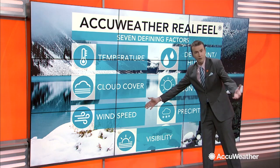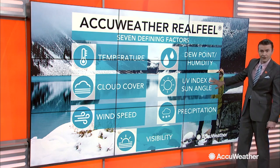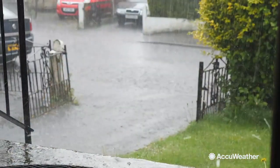We're looking at temperature and wind speed — those are obviously big ones — but we also take into consideration cloud cover, the dew point or humidity, the ultraviolet index and sun angle, precipitation, as well as visibility. They're all weighted a little bit differently to ultimately arrive at the AccuWeather RealFeel temperature.